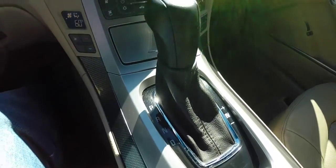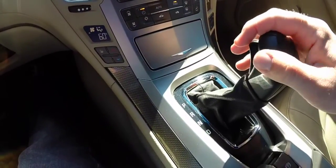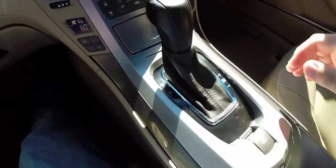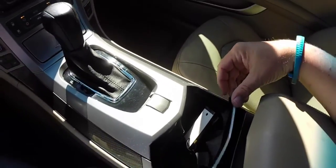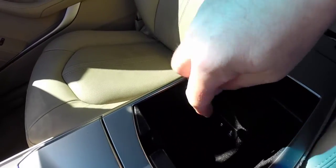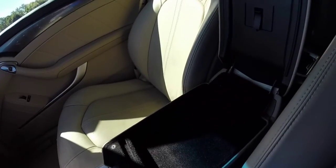6-speed automatic transmission with manual shiftability. Electronic parking brake. Smart key access system. Dual front cup holders. In your center console you have the power point, auxiliary input jack, and the USB port. Upper level is just storage.